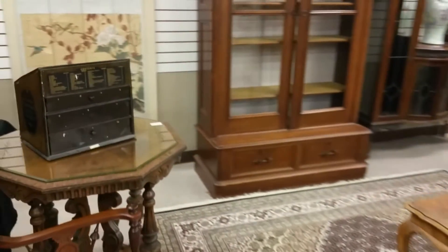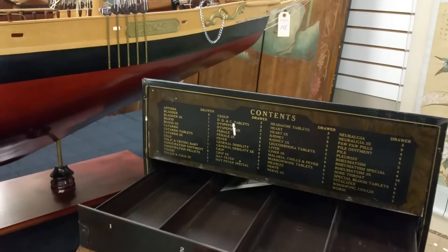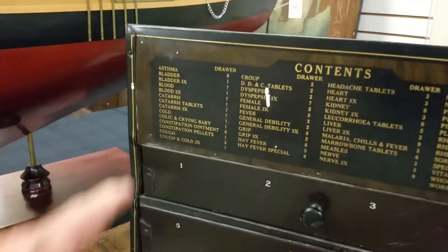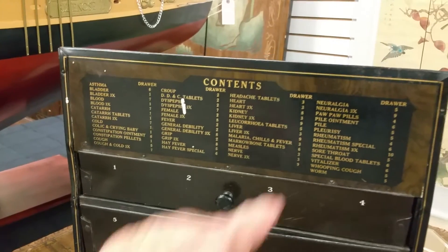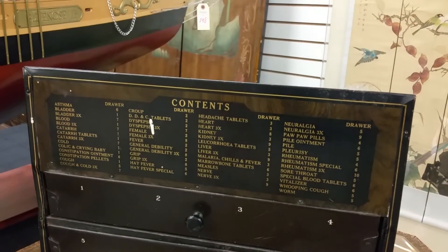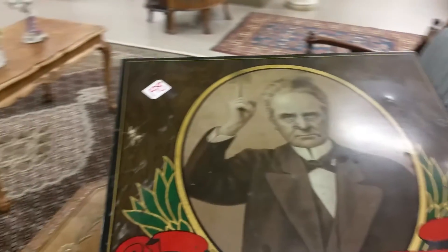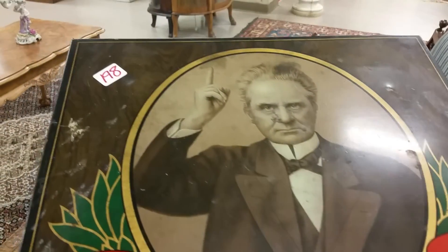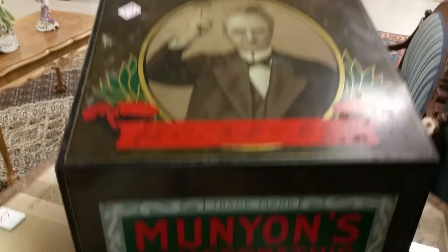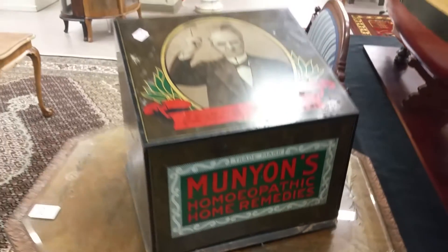I wanted to look at this box over here. It's some sort of a remedy case — you get all these different cures for anything that might be wrong with you. Pop hop pills, pile ointment. Look at the picture on the front: 'I would rather preserve the health of the nation than be its ruler.' By Munion. Munions homeopathy, home remedies. That's cool.